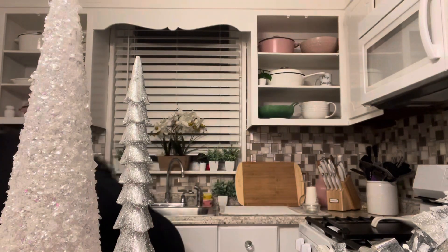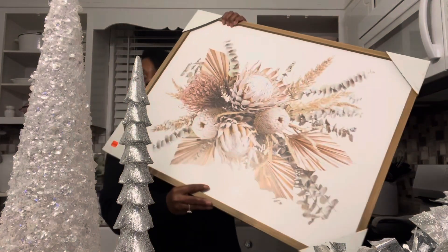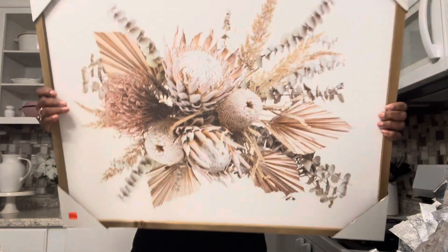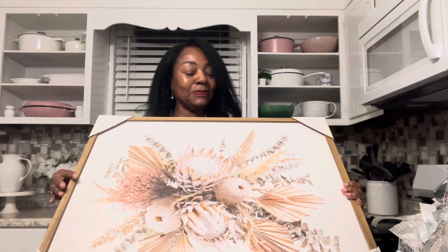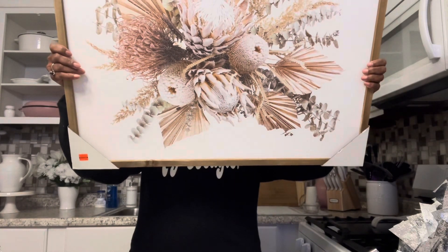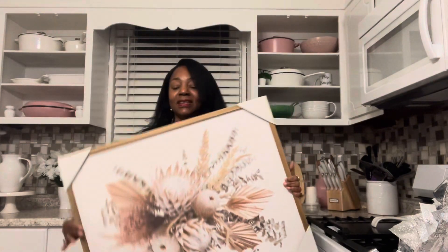Oh, I almost forgot — I got this picture. This was in the clearance, the 90% off clearance. I thought it was very beautiful — very winter theme, Christmassy looking. I'm going to put this up and I'll probably keep it up because I really love it. It was $11.24. I think it'll all tie in well with the decorations.